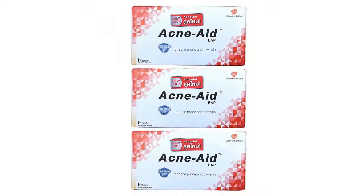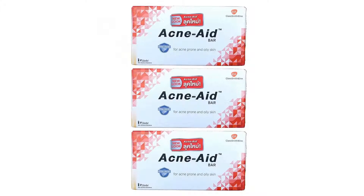Stiefel Acne Aid Soap Bar — Deep Pore Cleansing for Pimple and Oily Skin. Acne Aid Bar is a balanced blend of gentle degreasing agent and an effective cleanser that helps cleanse the skin gently and thoroughly. Due to its highly effective cleansing power, Acne Aid Bar is very useful in pimple-prone and oily skin conditions.